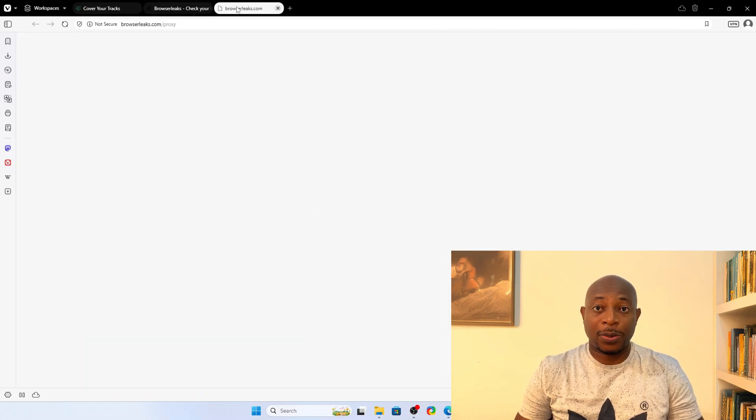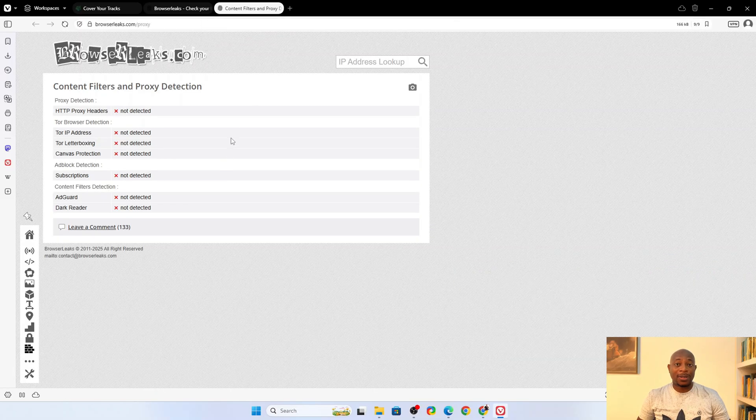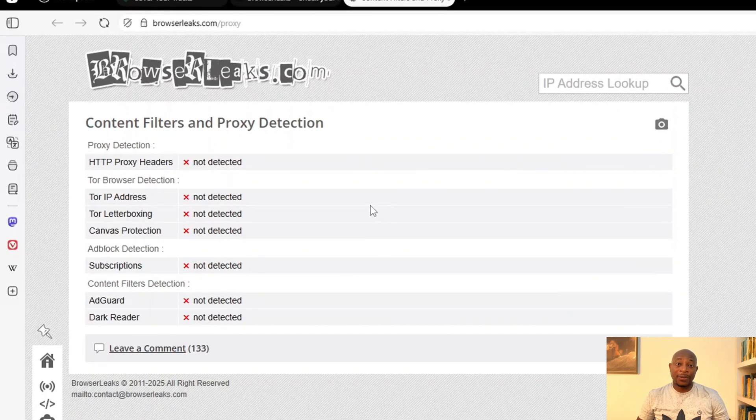A good privacy browser must stop these scripts even before they load, cutting off the ability to monitor you. The stronger the blocking, the less exposed you are. So now, let's see how Vivaldi fares with this. As you can see from the results, no active content filters are detected. Also, you have no ad blocking detected, not even basic ones like AdGuard. And then, there's no additional privacy protections like canvas protection or letterboxing. This simply means that out of the box, Vivaldi is not stopping trackers — it's running wide open. Now, before you jump into panic mode, it doesn't mean Vivaldi is totally useless for privacy. It only means you might need to tweak a few settings, so stick around because later in this video, I'll show you exactly how to do that.